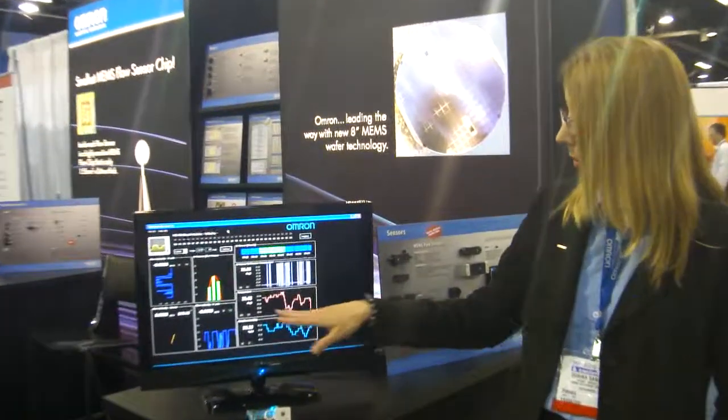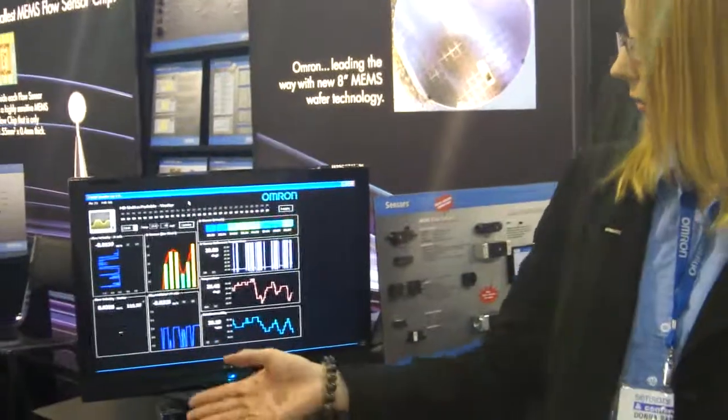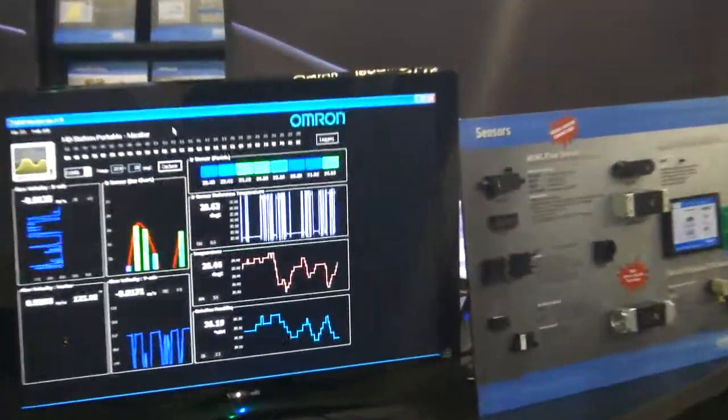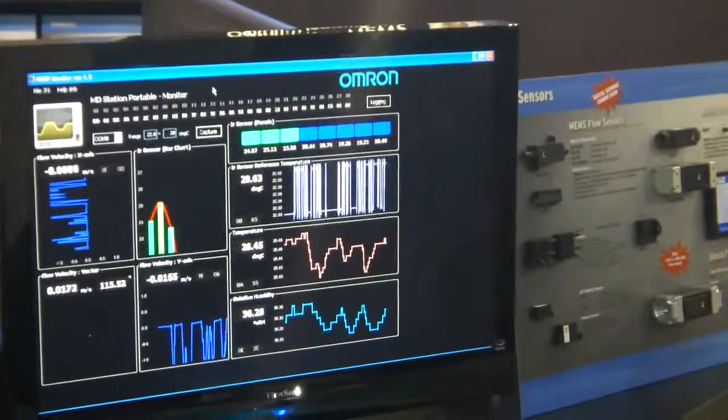It's combining our thermal IR sensing to detect the presence or absence of people in the room. As you can see as I move across the sensor, it's picking up the different locations that I'm occupying.